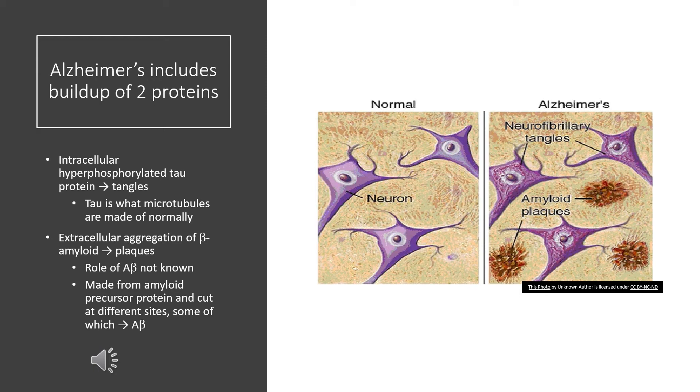The intracellular protein which accumulates consists of tau protein. Tau protein is what microtubules are made of. In Alzheimer's disease we get the formation of intracellular accumulations called tangles of hyperphosphorylated tau protein. These two pathologies — extracellular A-beta plaques and intracellular tau tangles — are the hallmarks of Alzheimer's disease.